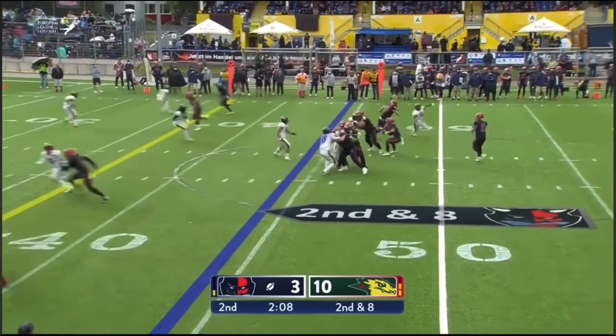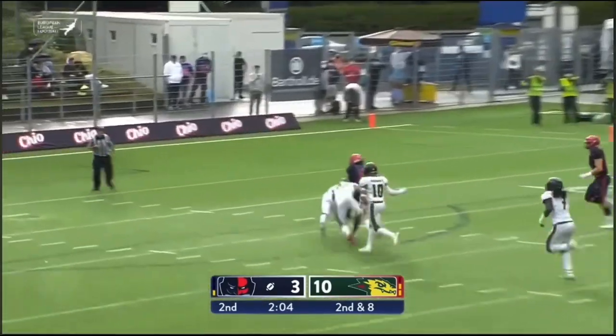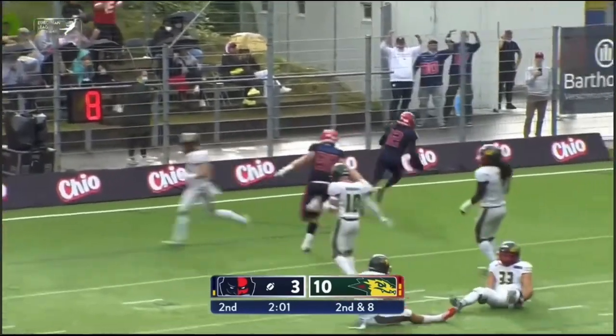In Dragons territory — play fake, here comes pressure. Clark sends it up the field, there to bring it in. And Cerezo, and he's able to get off tacklers.